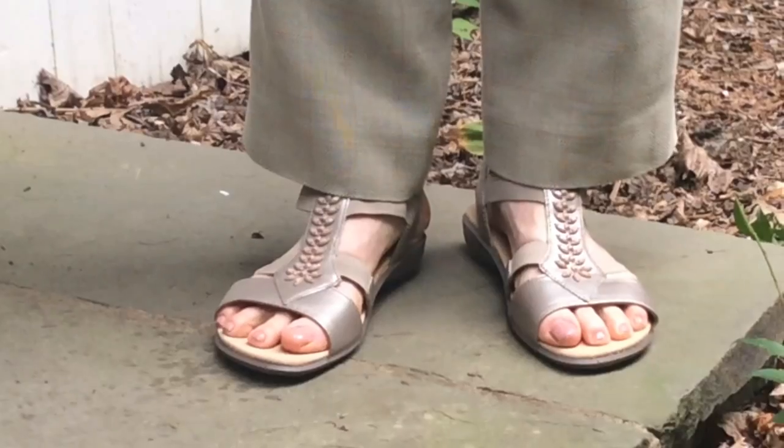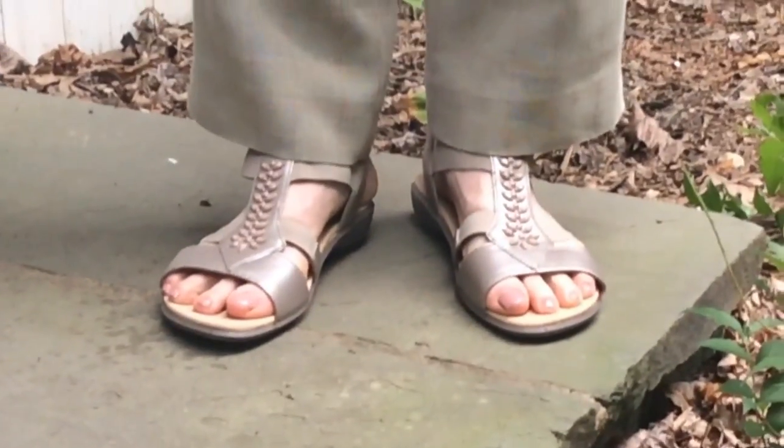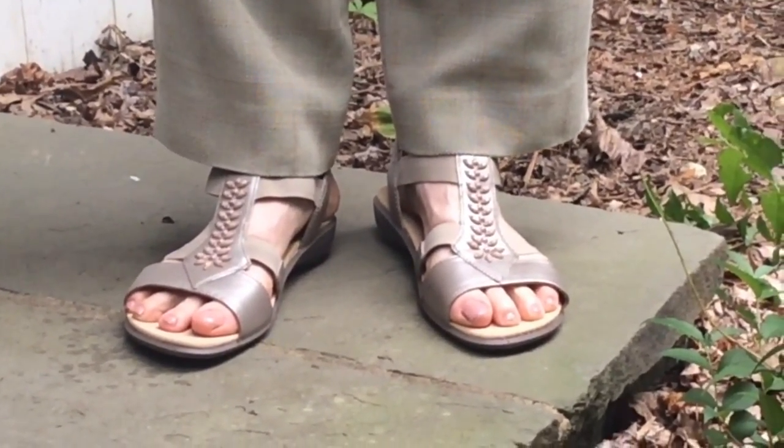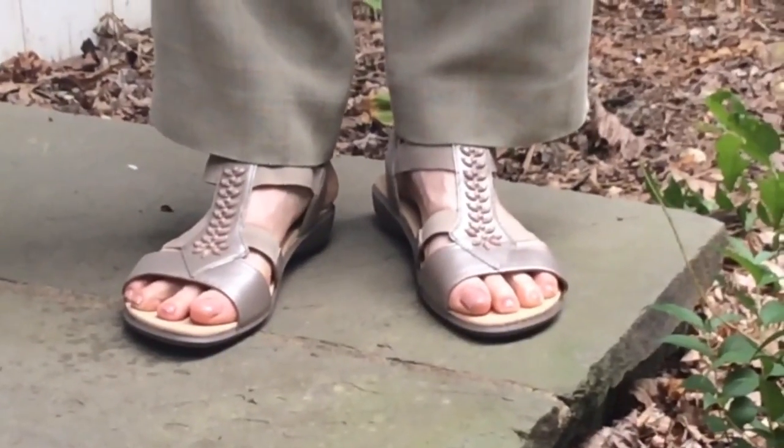The Leather Beam Sandal comes in four colors: Black, Tango Red, Aquamarine, and Nickel Metallic. Find the Beam Sandal by Hotter Casual Concepts at the link in the description.